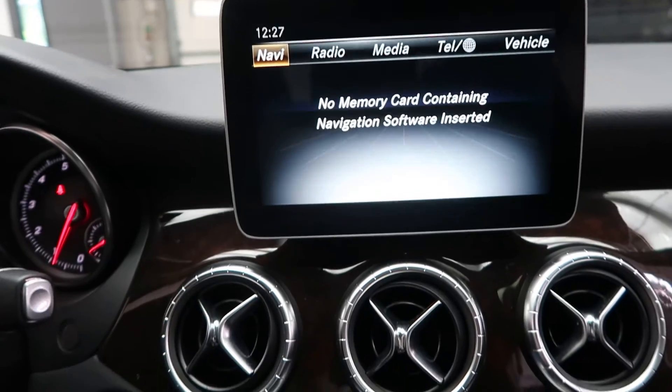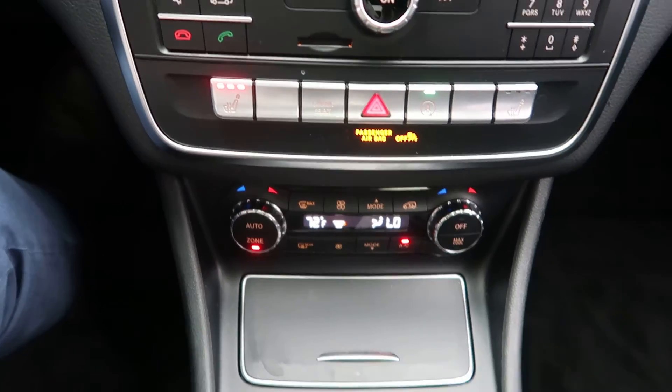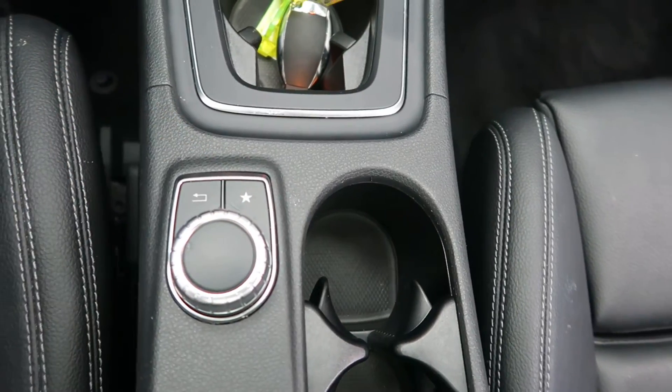Auto dimming mirrors. Rotary knob for media display. Heated seats. Dual climate controls. Turn wheel for infotainment center.